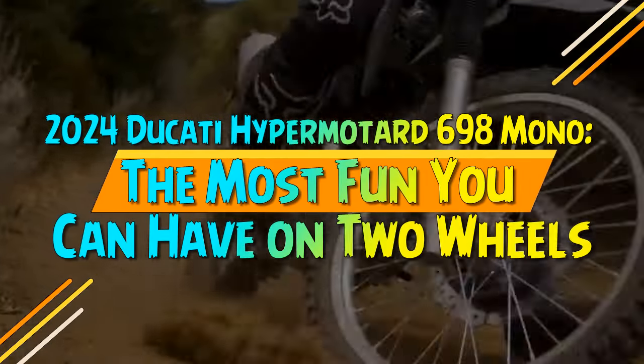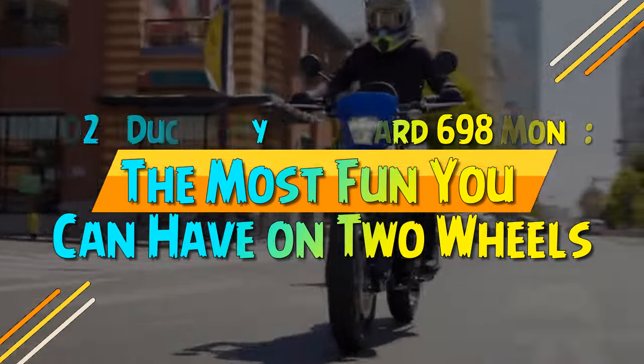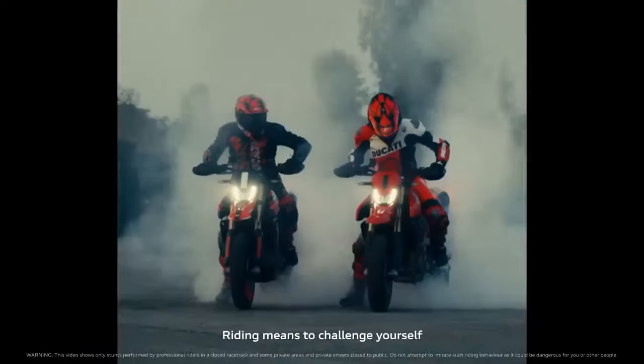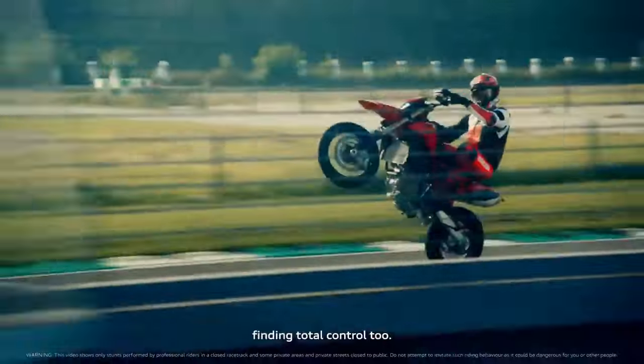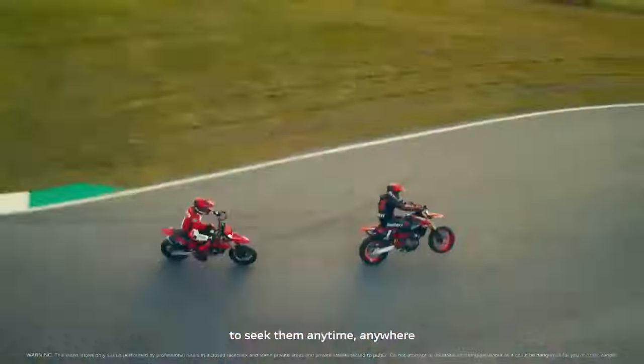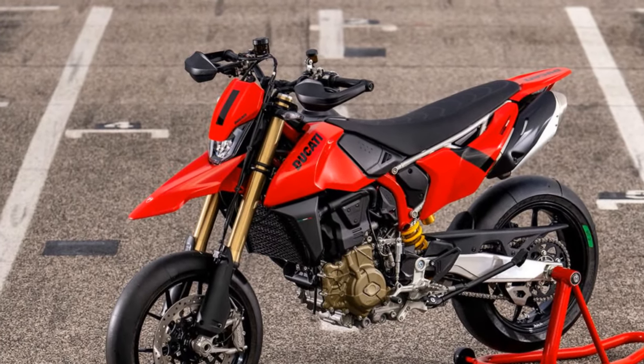2024 Ducati Hypermotard 698 Mono — the most fun you can have on two wheels. Ducati's Hypermotard 698 Mono isn't just another entry-level addition to the Hypermotard lineage. While it serves as the smaller displacement and more affordable alternative to the Hypermotard 950 V-Twin, it stands out as a thrilling and distinctive member of the family.